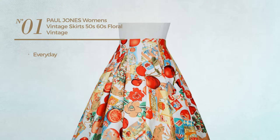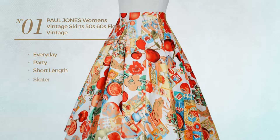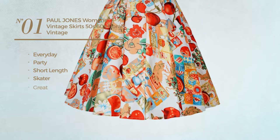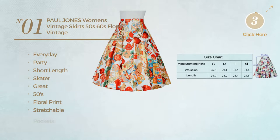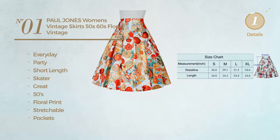Number 1. An everyday party short length skater skirt. Featuring a great 50s touch with floral print, crafted from stretchable material, with pockets. Available in 10 colors.